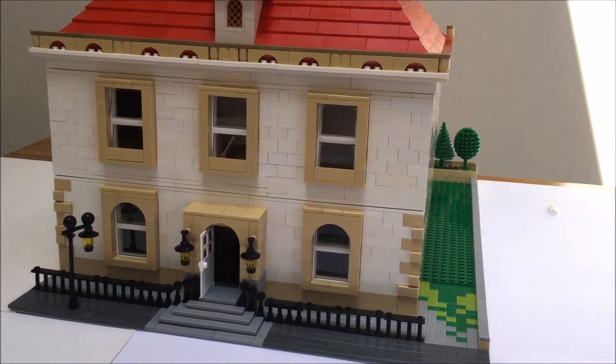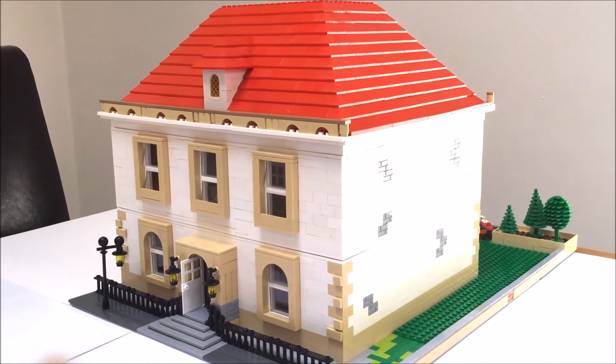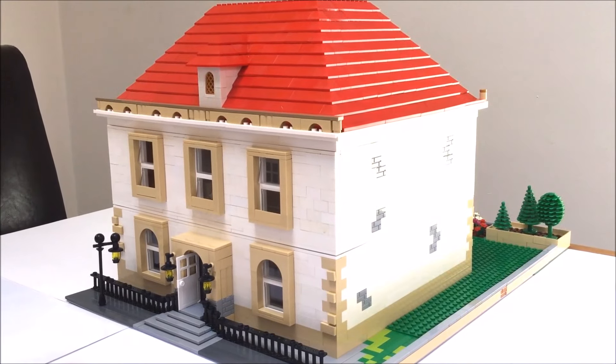So the roof's back on. Thanks for taking a look around our latest custom build of a Georgian style house. Thanks for watching.